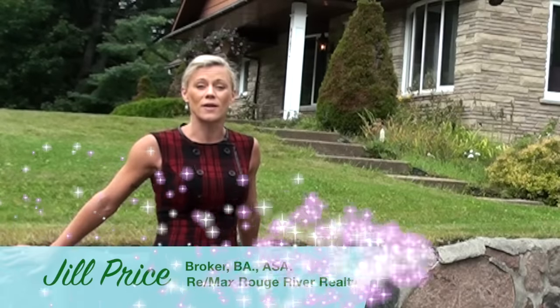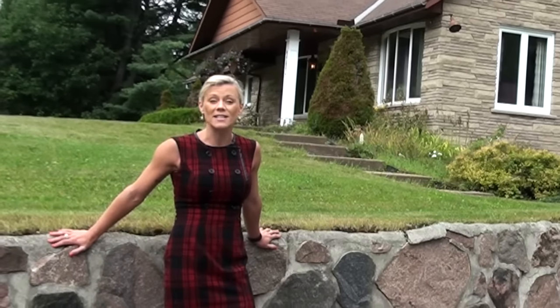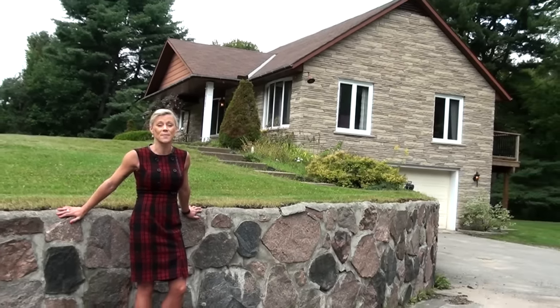Hi, I'm Jill Price, Broker of RE-MAX. Are you looking to retire in a friendly community with a relaxed lifestyle? Then you have to check out this 3-bedroom, 2-bathroom, riverfront home in the heart of Bancroft.